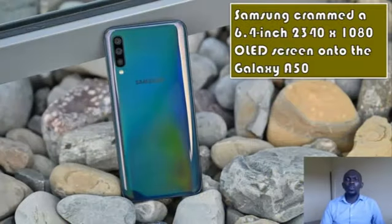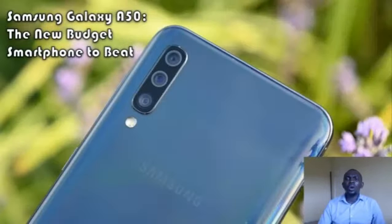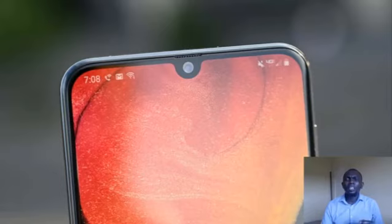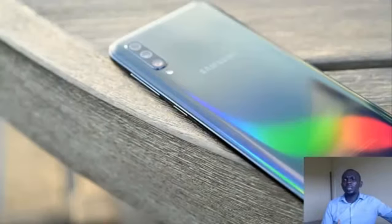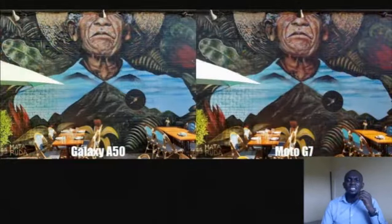A similar story plays out with performance. On benchmarks like Geekbench 4 and 3DMark, the Galaxy A50 and Moto G7 turn in comparable results, though the Galaxy A50 edges out the G7, which echoes real-world performance where the G7 suffers from more lag and UI stutter. The Pixel 3a, however, is the smoothest of the bunch thanks to its Snapdragon 670 chip. It scores significantly better in 3DMark's Slingshot Unlimited test — about 50% higher than the Galaxy A50's score.